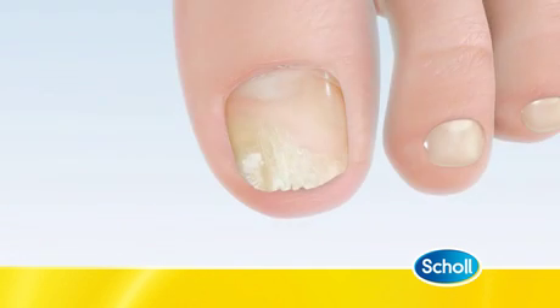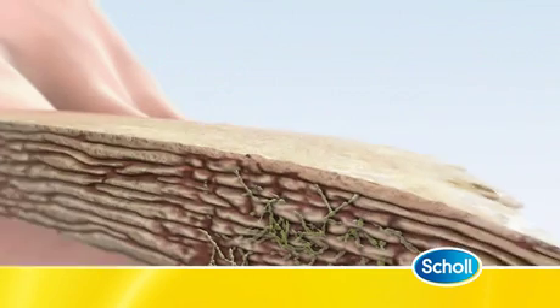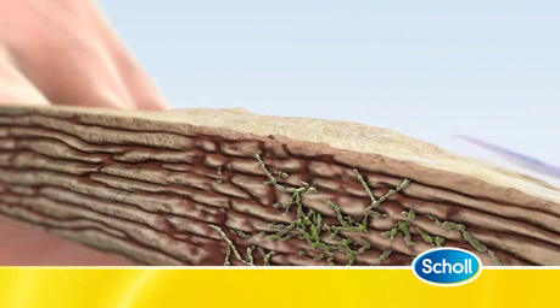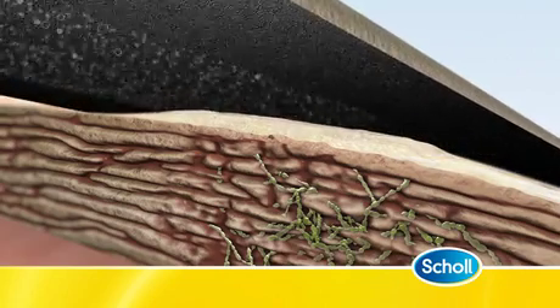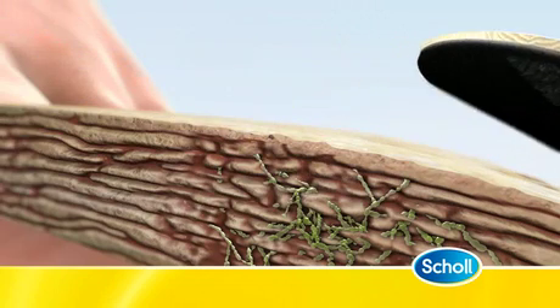The first step in treating the infection is to use the single-use abrasive file to remove the top layers of the infected nail. This removes some of the fungi and improves the appearance of the nail. It also makes it easier for the liquid to penetrate through the nail.